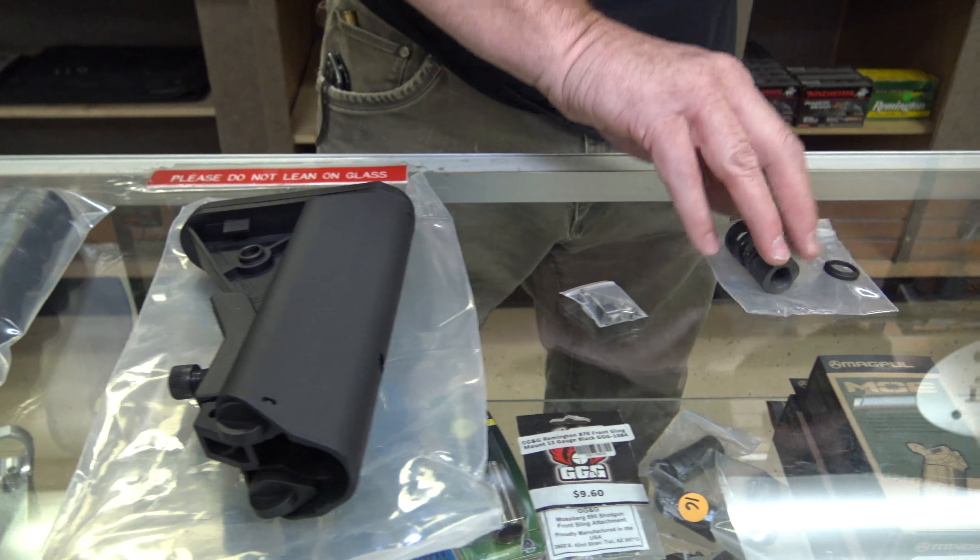Dan, you're going to show us what a California compliant AR-15 looks like? Sure. This is the Ledesma Retrofit California Compliant Kit. Basically, the way they wrote the law in Sacramento, an assault weapon is considered to have a flash hider. This kit takes off the flash hider and puts a muzzle brake on there.